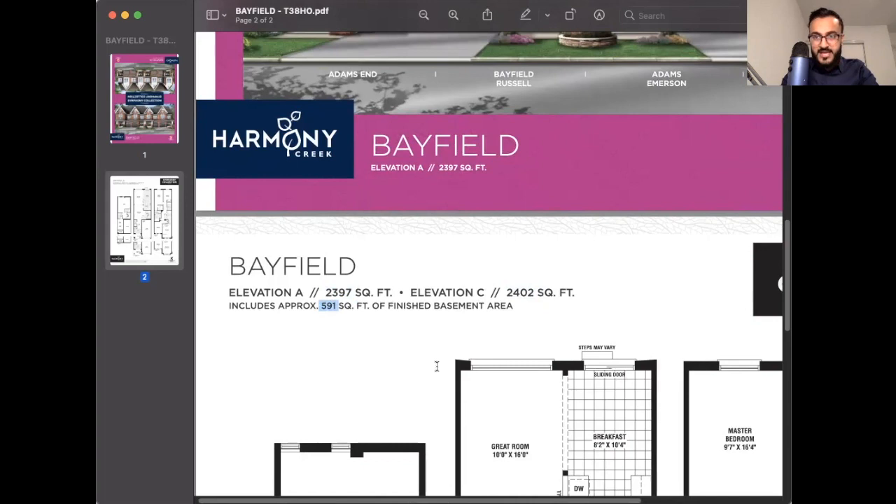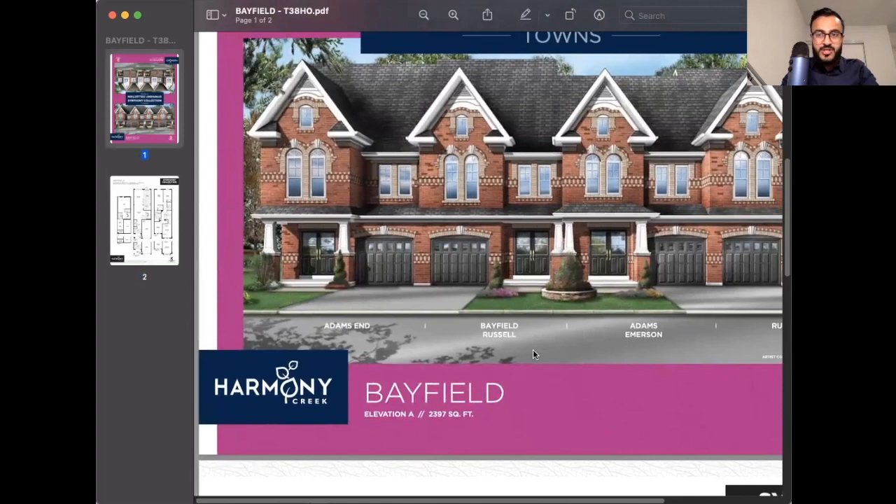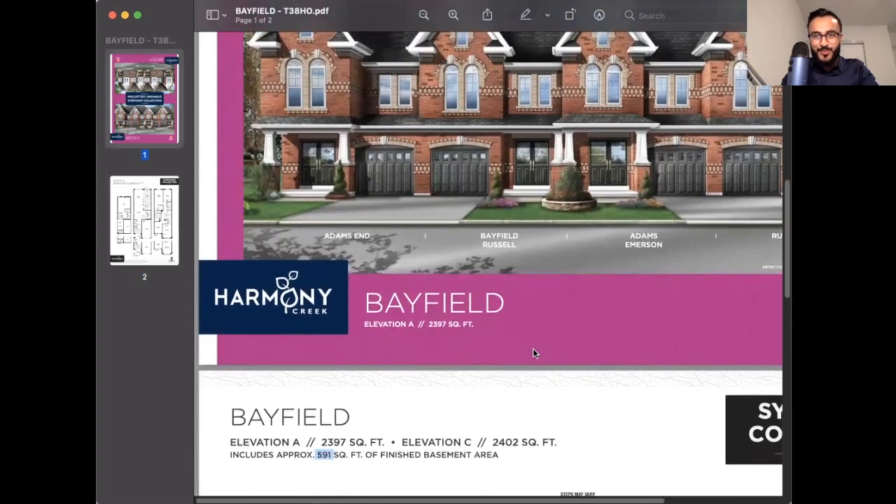The builder is really not cheaping out — they're building quality townhomes. This is Phase 3. I sold Phase 1 and Phase 2, and I've already seen Phase 1 completion. These units are so pretty.